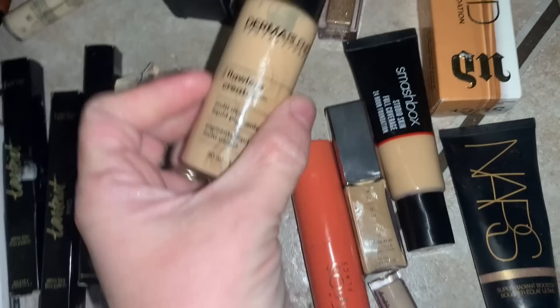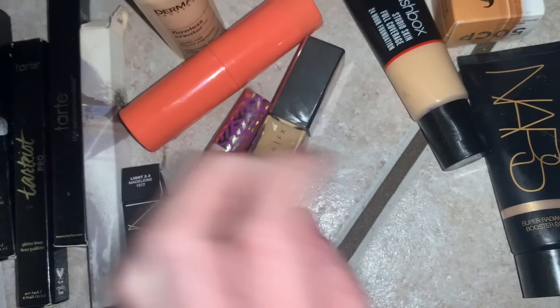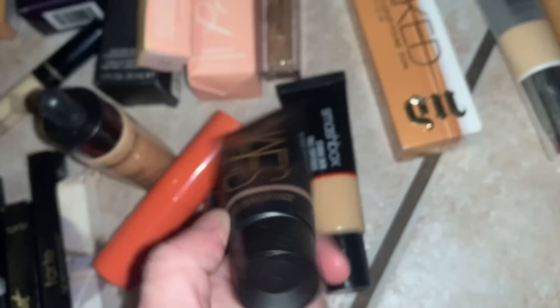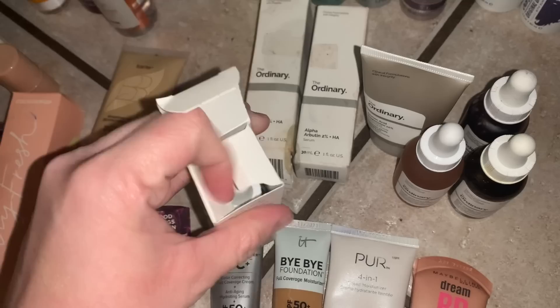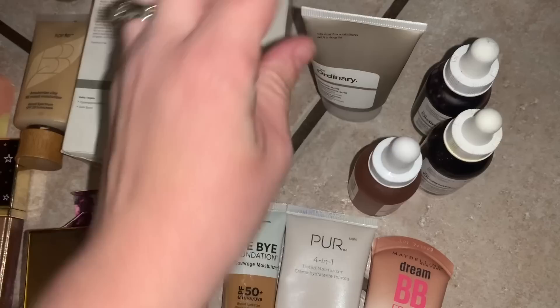I have a NARS Radiant Creamy Concealer — I found a ton of NARS. This one is in Light 23 and it's completely full. We have a Dermablend foundation. We have a Juvia's Place — I think that's foundation. We have some Tarte Shape Tape Minis, a Cover FX Concealer, a Smashbox Studio Full Coverage Foundation, and a NARS Super Radiant Booster — like a highlighter. Really pretty. We have a BB Cream, two It Cosmetics Bye Bye Foundations, and an Urban Decay foundation still in the box. Everybody on TikTok, YouTube, and Instagram raves about The Ordinary brand, and I found quite a bit — still in the boxes. They are The Ordinary Lactic Acid, perfect for skin. I'm excited to try that out.